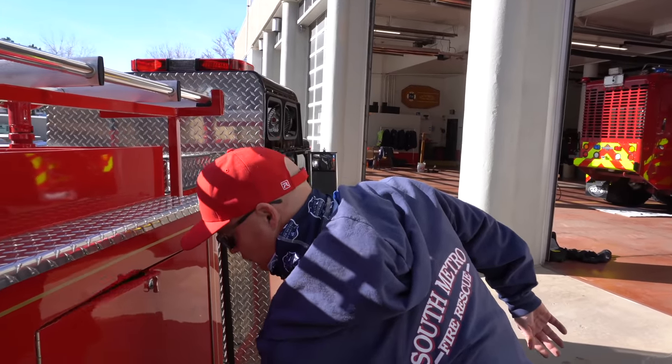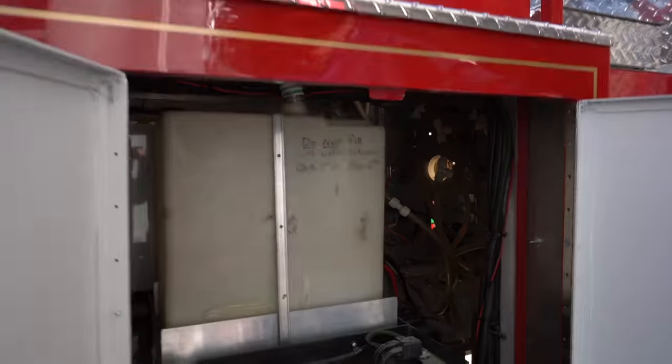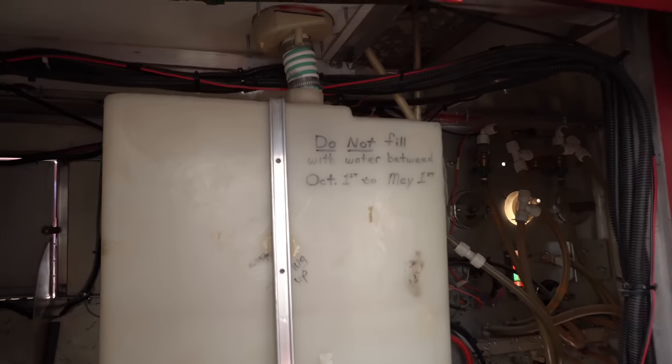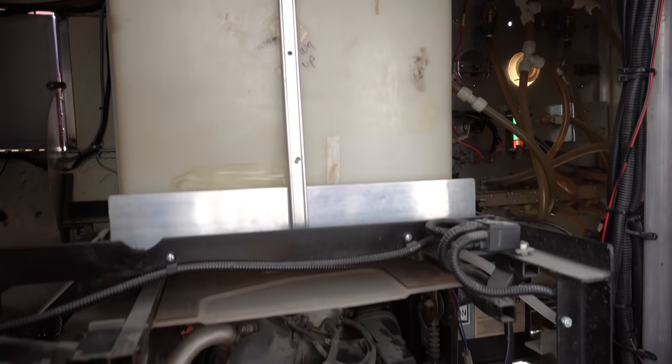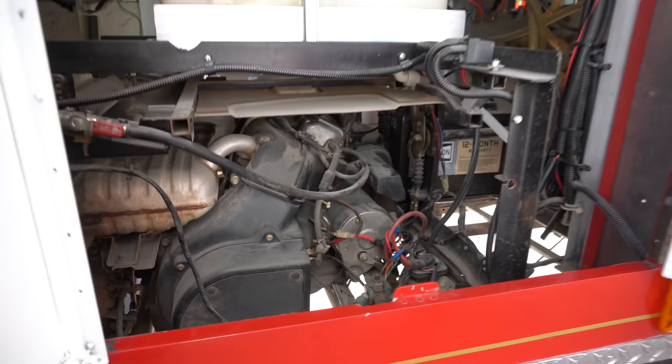This is one of the access compartments. This is where Engine One Half's onboard water tank is, and it also allows us to service the engine if need be.